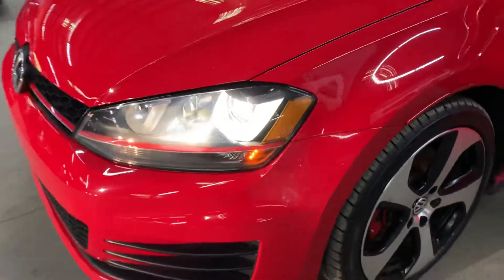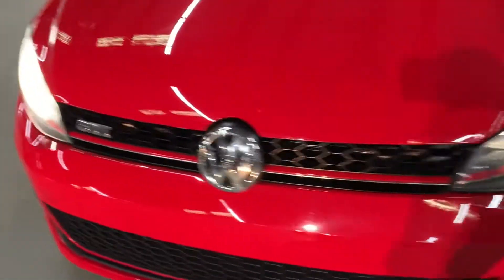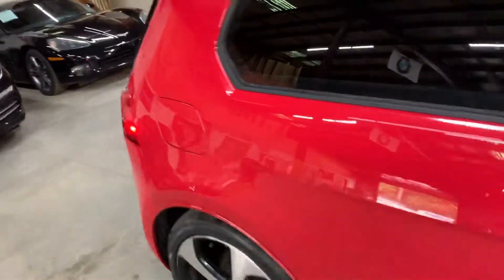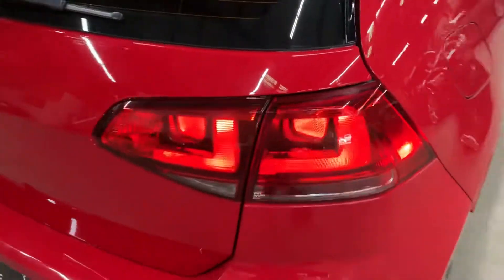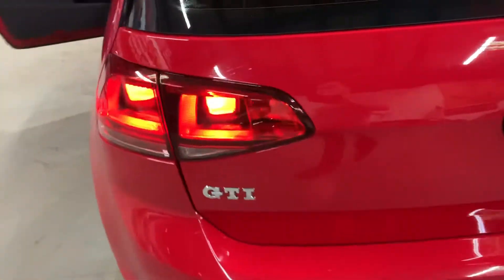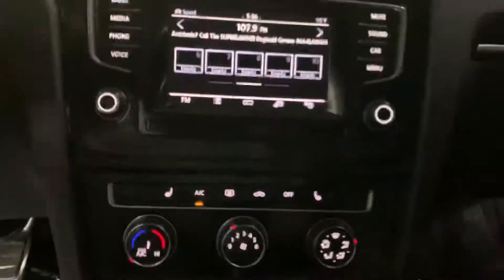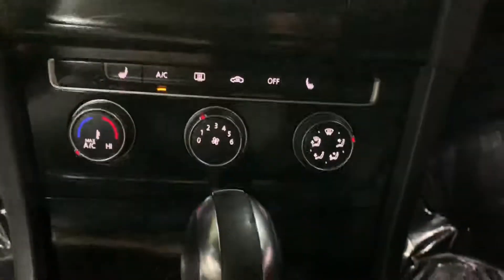We're going to go ahead and step outside and take a look at the headlights and taillights. Taillights are working good, looking good. Yeah, it's in pretty good condition — everything is working fine, such as the radio, the AC, headlights, taillights. You also saw how the sunroof opens without issues. So we're going to go ahead and turn off the vehicle.